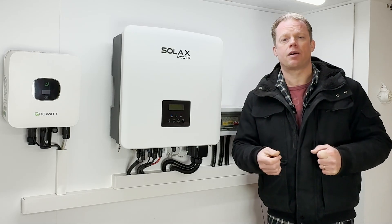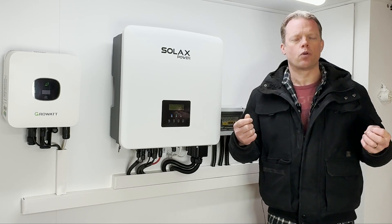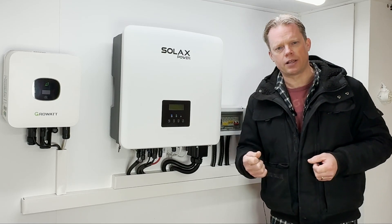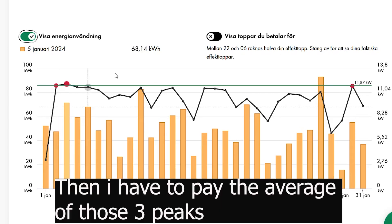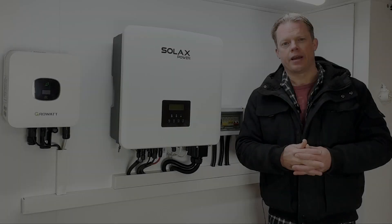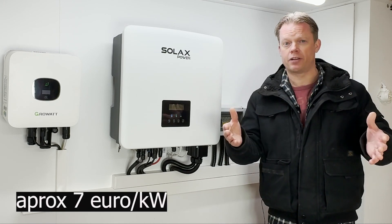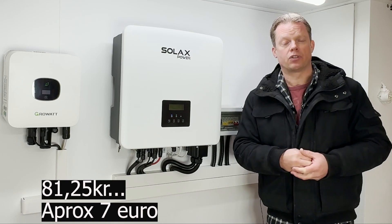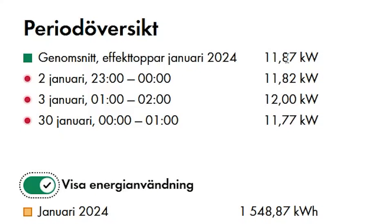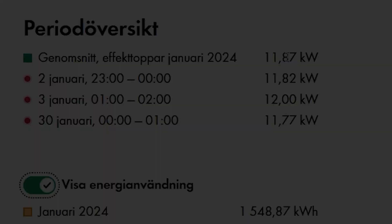My grid owner will now charge me for the amount of kilowatt I am using during one hour, because they want to fee me for the load I am putting on the grid. They pick out the three highest hours during one month that my energy use has been at the top. The cost for those kilowatt is 81.25 crowns, and I multiply that with the kilowatt to get my monthly fee.